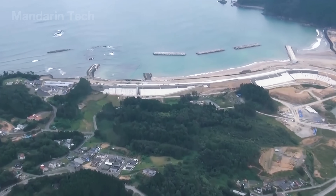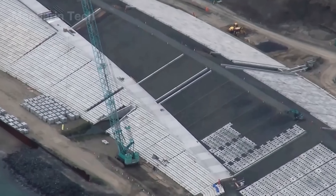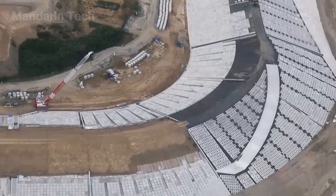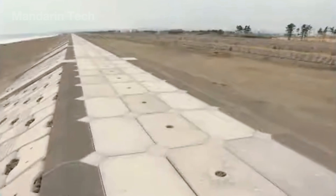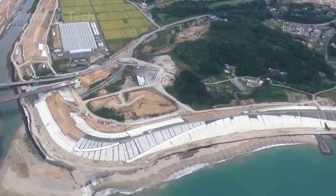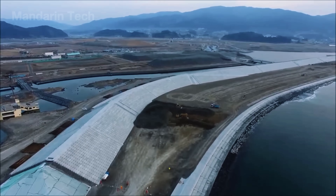In some sections where the seawall needed extra thickness and impact resistance, crews added a layer of precast concrete blocks onto the outer surface. These interlocking panels were lifted into place by crane and arranged in a tight, uniform pattern to strengthen the wall and reduce erosion from constant wave action. Once secured, the tiles created a reinforced armor layer that helped the seawall withstand decades of pounding from the Pacific Ocean.